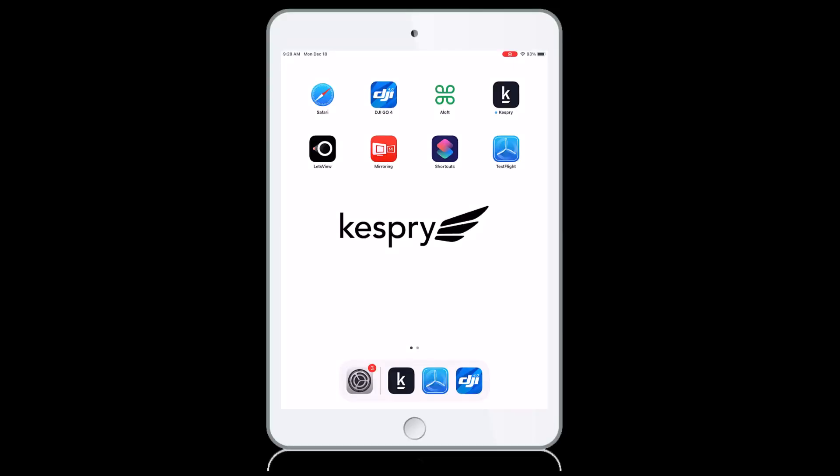The last thing we need to do is update the Kespri Flight app. From the App Store, search for Kespri Flight and download the update.